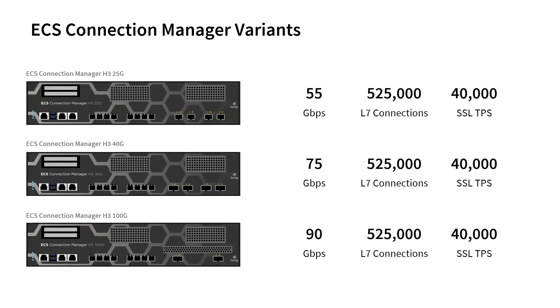We have also introduced ECS Connection Manager variants of these appliances, with the same connectivity and speed enhancements, to enable native connectivity and high performance in Dell ECS environments.